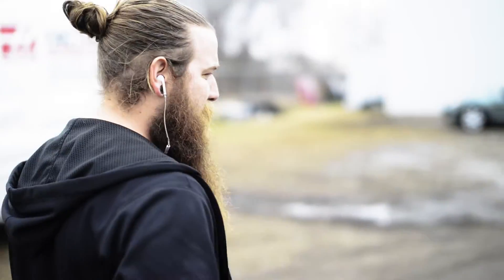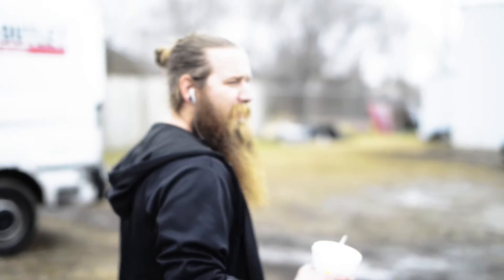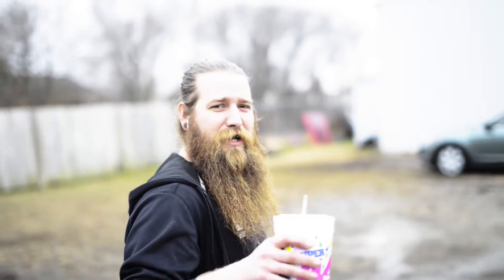Hey, what's going on boys and girls? This is Clay over at Best Body Shop. Chris came and got me — sorry about the video, it's probably a little shaky. Chris isn't using his new gimbal yet. I don't know why.